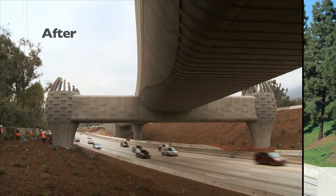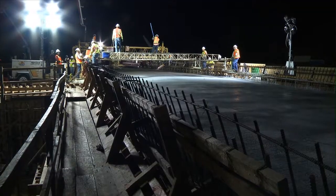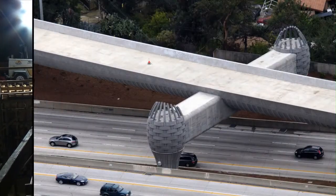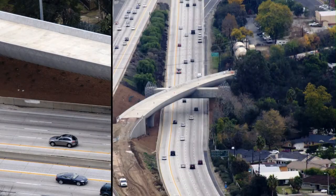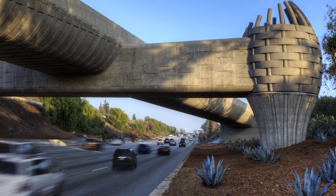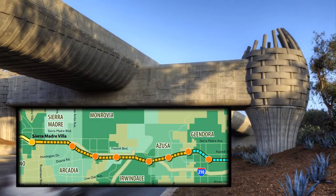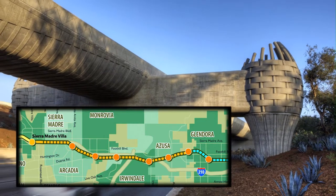In December 2012, the Metro Goldline Foothill Extension Construction Authority completed construction on the Goldline Bridge, a dual-track light rail bridge spanning the eastbound lanes of the I-210 Freeway in Arcadia, California. The $18.6 million bridge is the first element of the 11.5-mile Foothill Extension light rail project from Pasadena to Azusa to be completed.